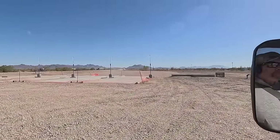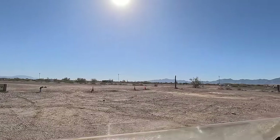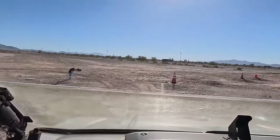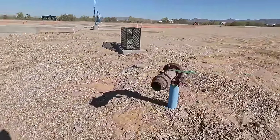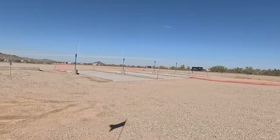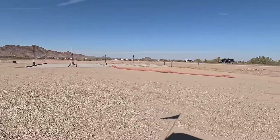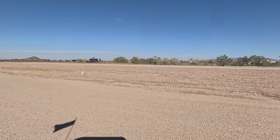They started working on this last winter. I heard it's water issues — they're having a hard time hitting water drilling those wells. Who knows, but they'll figure it out. That's a lot of money they've put in — there's a big evaporator pond and everything out here.